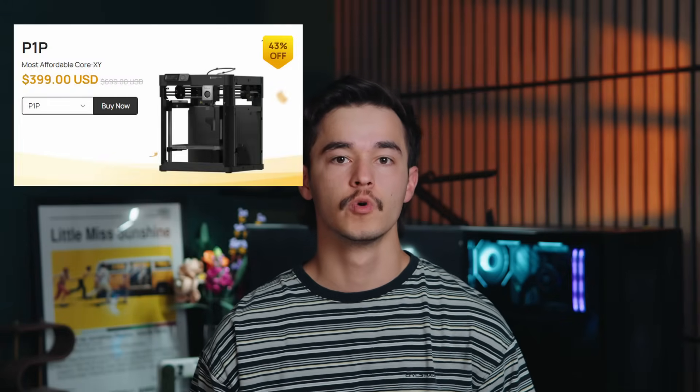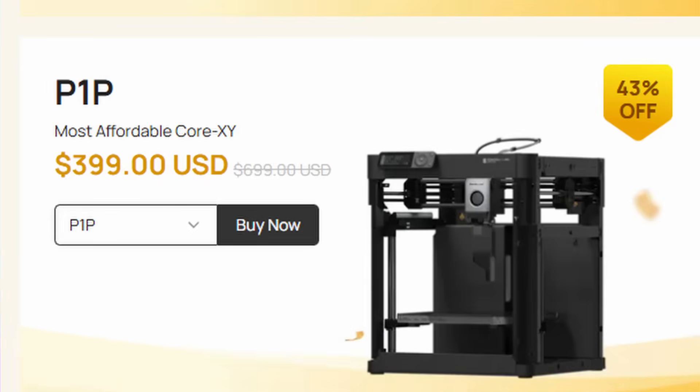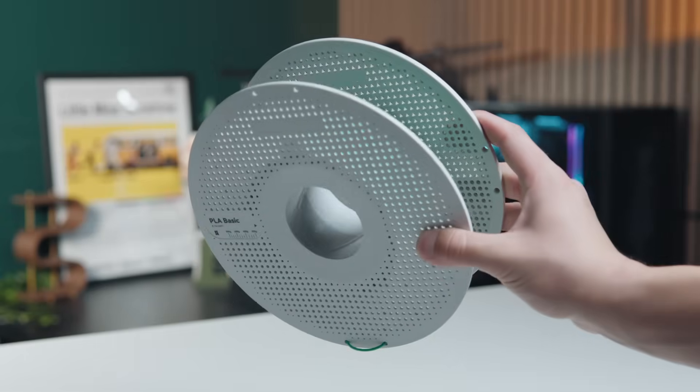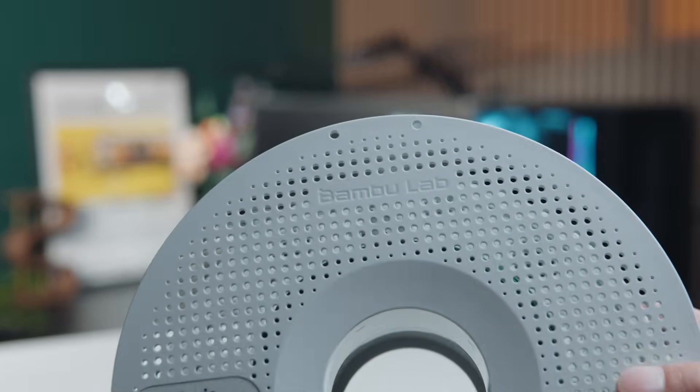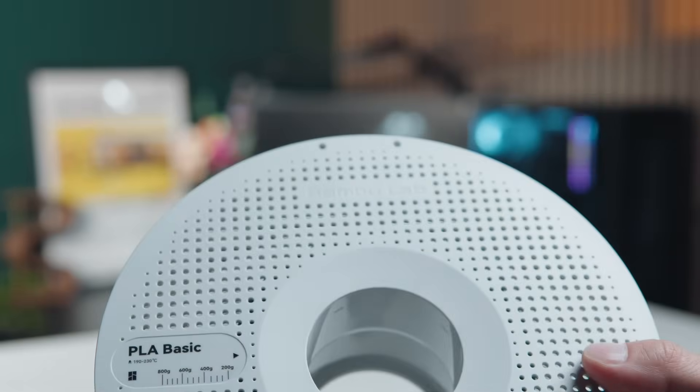The best deal is the P1P being 43% off — that's only 7% away from half price — making this printer only $399, which is insane. I know what you're thinking: it's not the P1S, it doesn't have the enclosure. You can buy the enclosure separately down the road if you need it. But for most of us printing in PLA and PETG, this is by far the best deal you'll ever find on a Bamboo CoreXY machine.